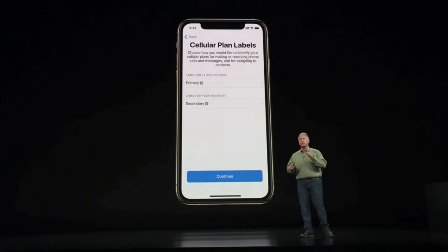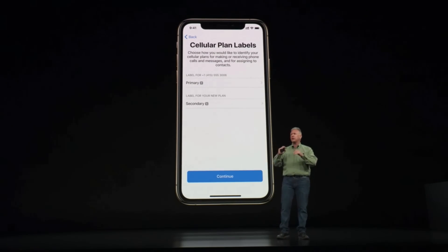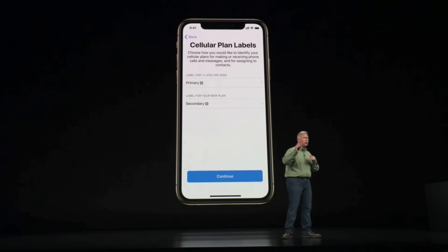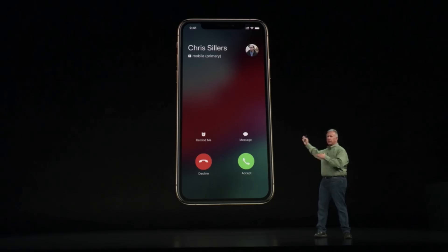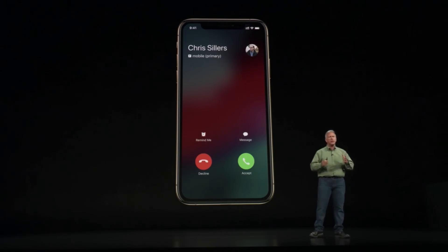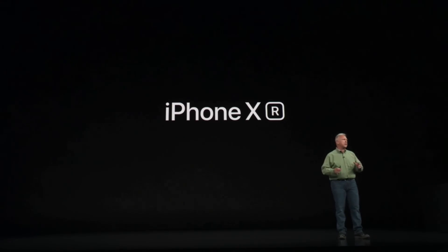The teams worked to make sure in the software that having two different phone numbers is clearly understood. You can name them home and work, primary, secondary — whatever you like. Throughout the user experience, you'll see which line a call is coming in on. It is incredible. We are so excited to introduce you to the iPhone XR, and we hope it reaches even more customers with this amazing, incredible technology.